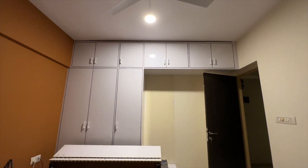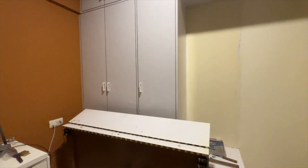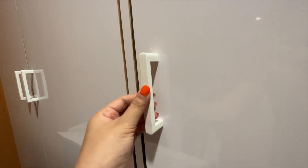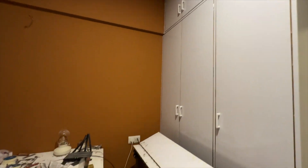Looking at the wardrobe — we finally have handles! It's looking so nice. I got white handles to go with the whole theme, and the sun mica looks really nice and glossy. I am in love with how this looks right now, it's so clean.